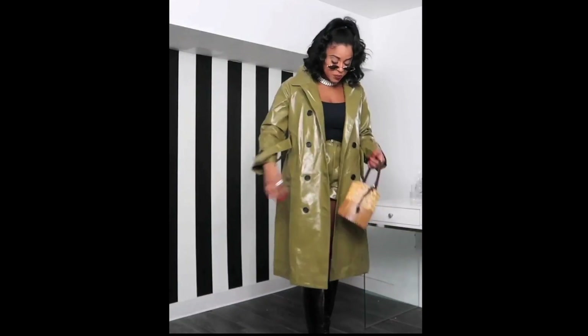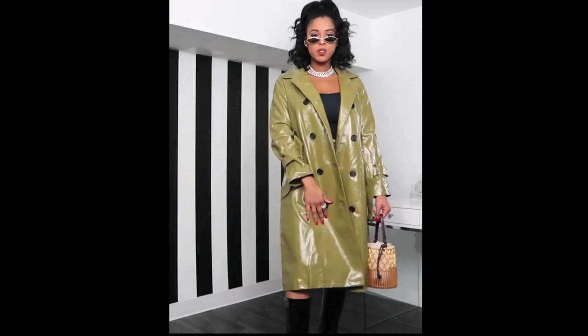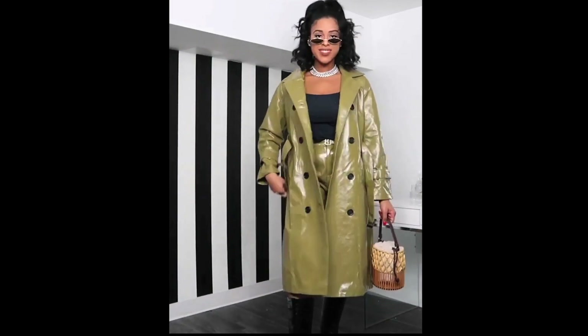It comes with the belt around it. It comes with these black buttons which I really do like. And then the belt also has a black accent on it as well.